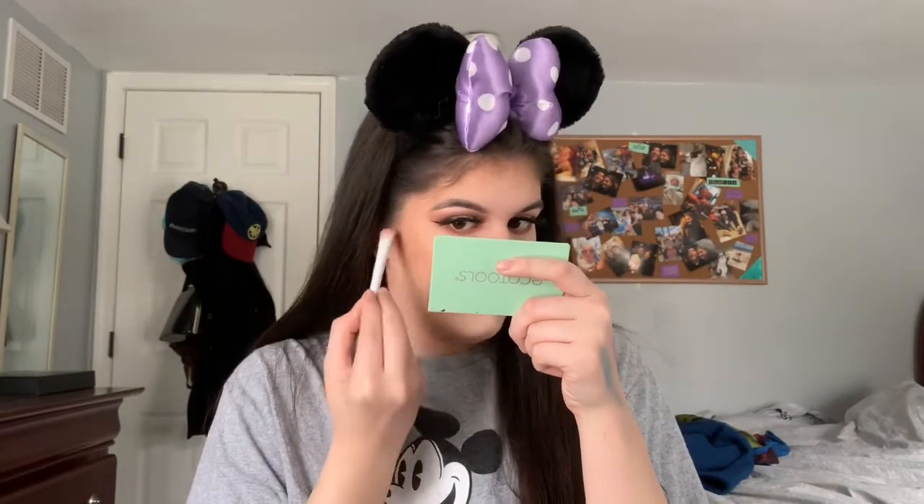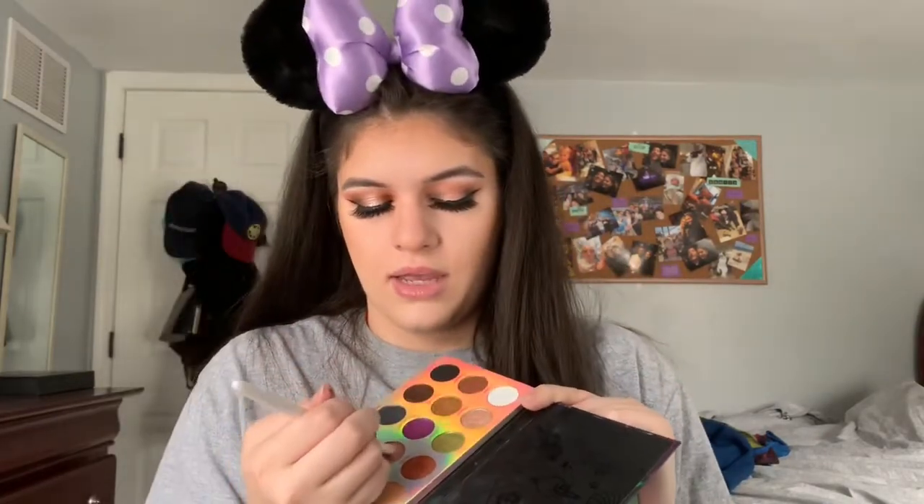I'm back — lashes and liner are done. I'm just going to run Devious on my lower lash line. Now I'm taking the shade No Spots, the white matte, and running it on my brow bone. Actually, I'm going to take the shade Flotsam and run that on my brow bone instead. Bottom mascara is on and the eye look is almost complete — one more thing: I'm taking a mixture of Mongrels and Flotsam and putting that on my inner corner.